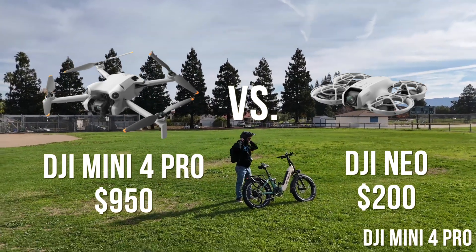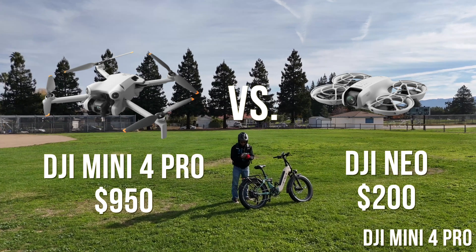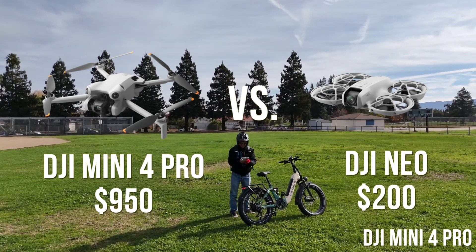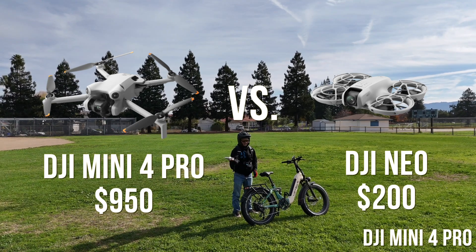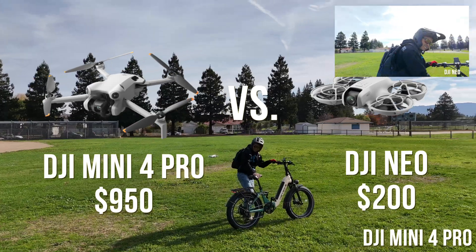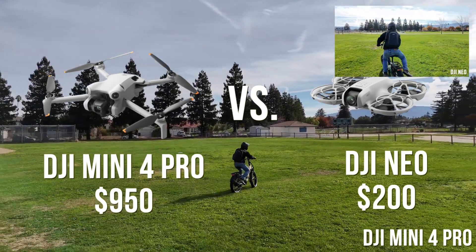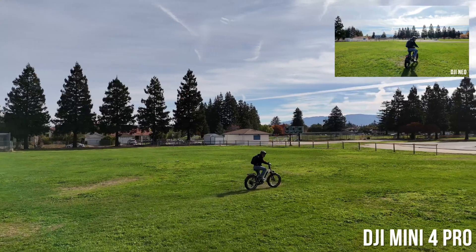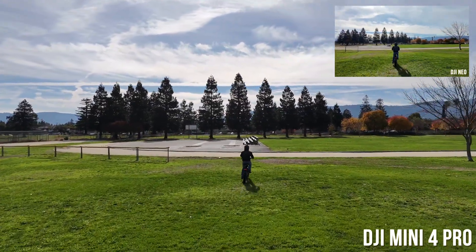The DJI Mini 4 Pro is their top-of-the-line sub-250 gram drone, and its performance is really identical to the cheaper Mini 3 Pro, so this should be helpful for Mini 3 users as well. The DJI Neo is their latest and greatest. Here I launched the Mini 4 Pro with the controller, put it in my backpack, and the Neo I just hand-launched right there.